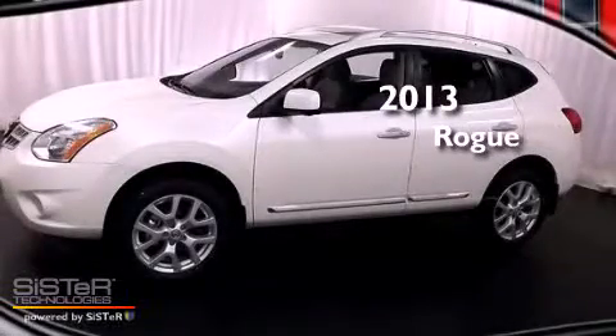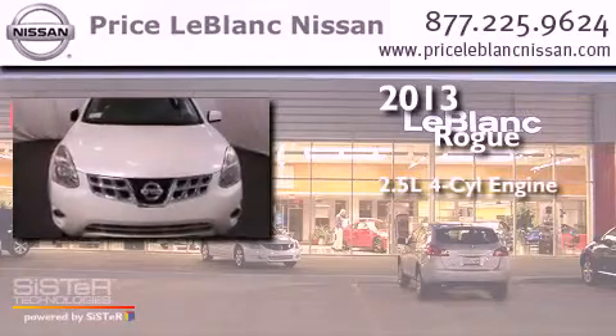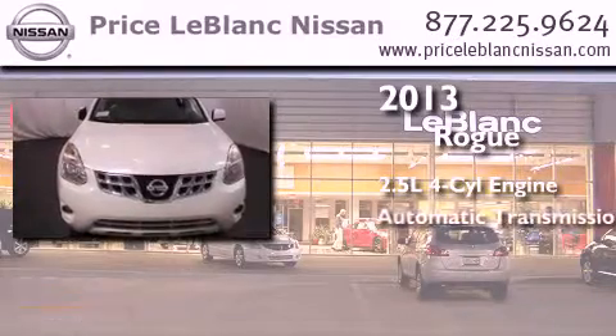This is a brand new 2013 Nissan Rogue. It has a 2.5 liter 4-cylinder engine and an automatic transmission.